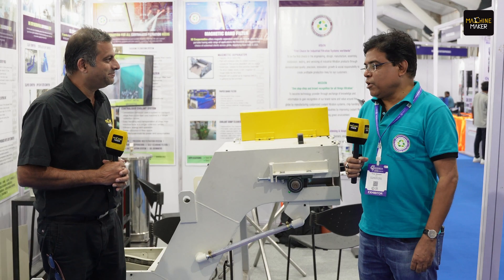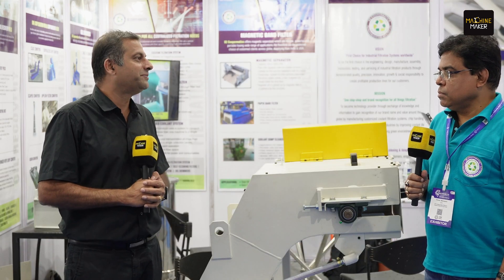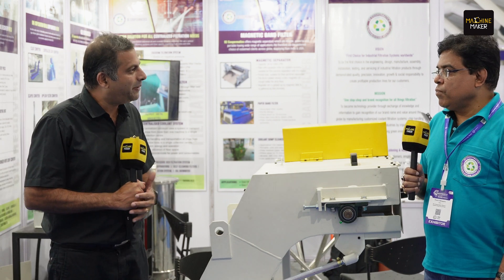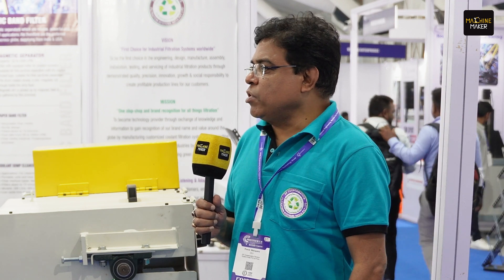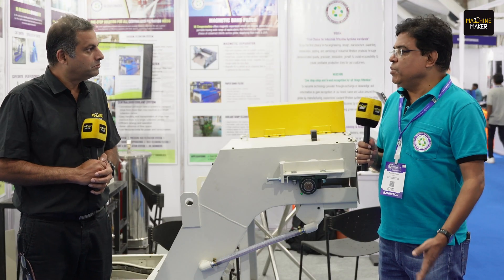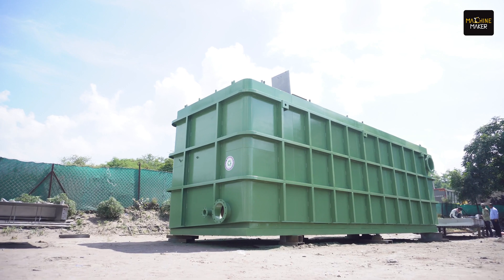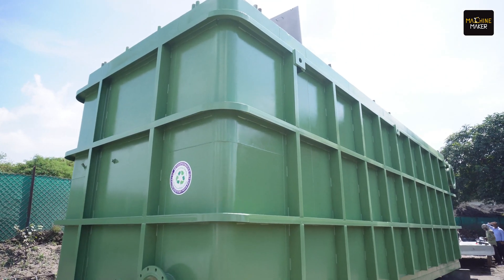Welcome to MachineMaker. Thank you very much. You have recently launched the roll coolant systems — so what is this product and how is it helping the industry? The roll coolant filters and systems basically filter coolants used in the steel industry, especially in roll cooling. Reusing the coolant in an effective way is our intention and goal for this product.